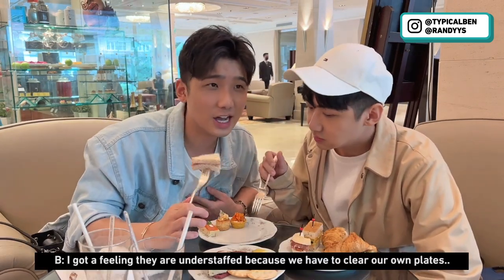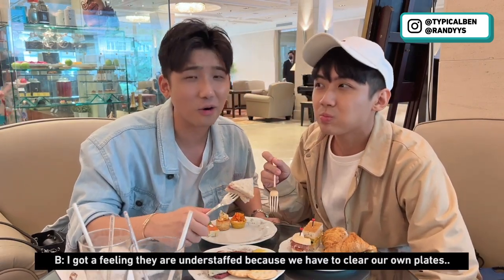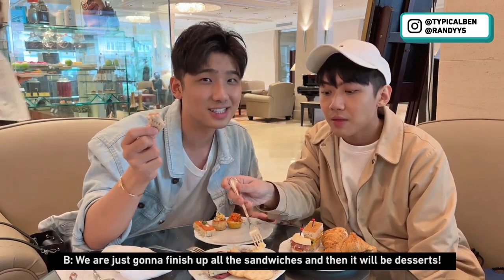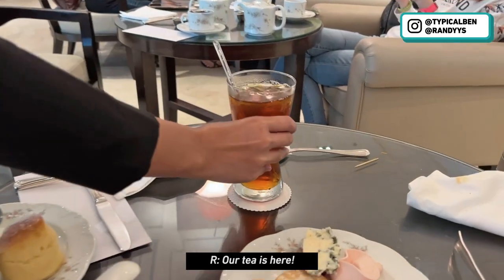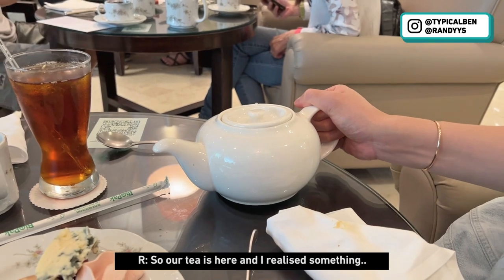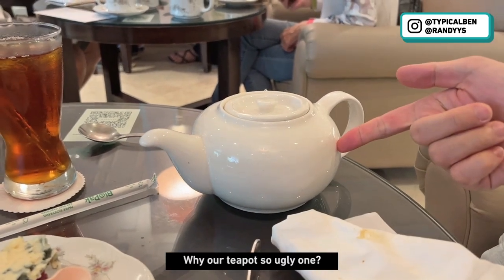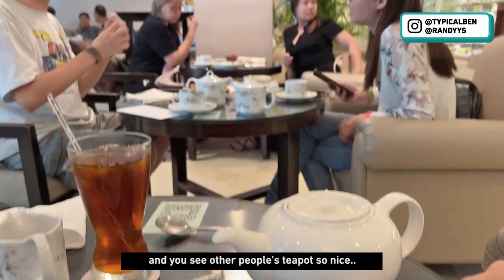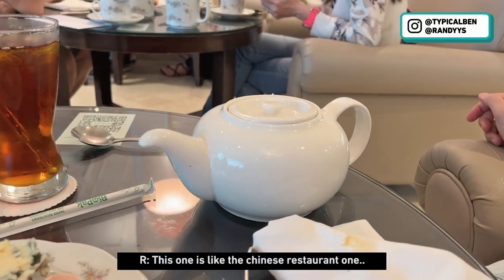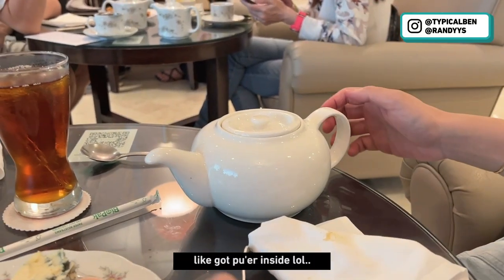I have a feeling that they are understaffed here because we have to clear our own plates. We're just going to finish up all the sandwiches and then it will be dessert. Our tea is here — thank you! I realized something: why are our teapots so ugly? Other people's teapots are so nice. Ours looks like the Chinese restaurant one, like it has Pu'er inside.